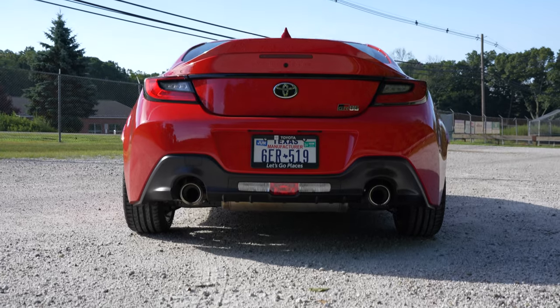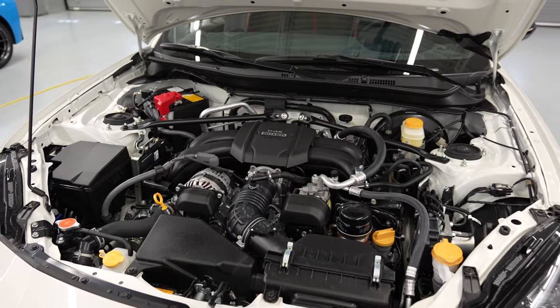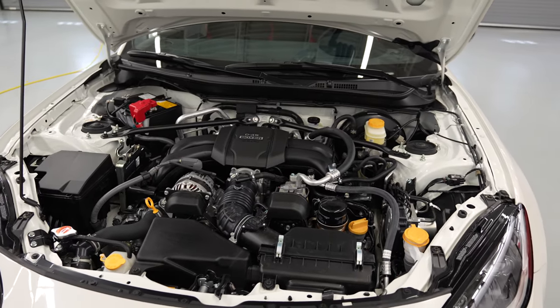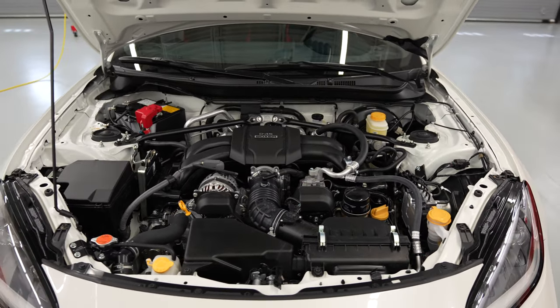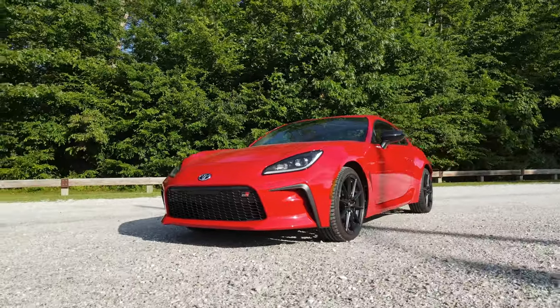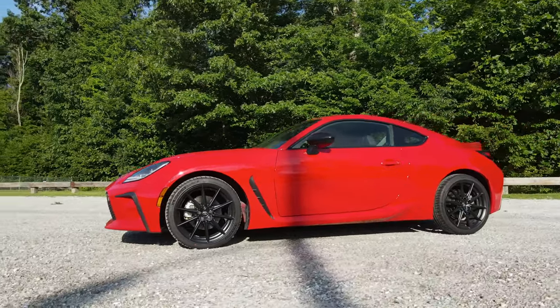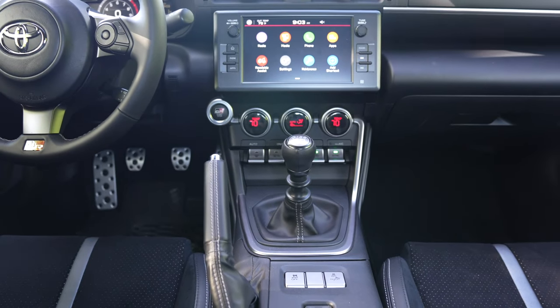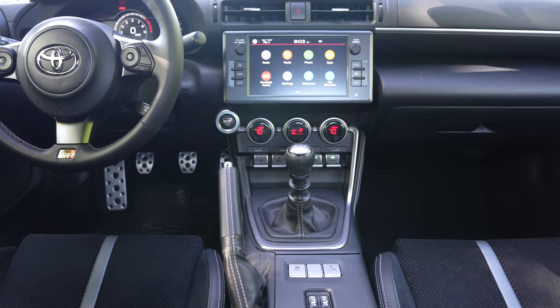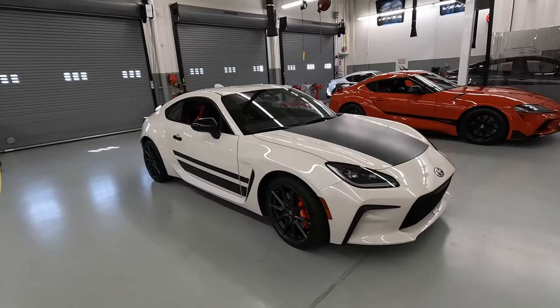The GR86 makes for an awesome daily driver compared to the first gen, and the 2.4-liter power plant makes for a much more usable and capable car. The steering and handling of the 86 is out of this world, and it has no business being so good at a relatively low price point. The interior is a big upgrade over the first gen, and that 2+2 configuration makes this a better choice than the Mazda Miata.